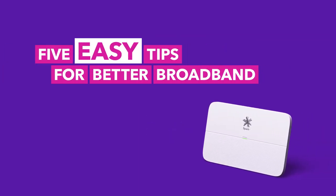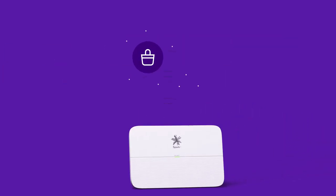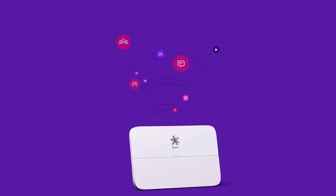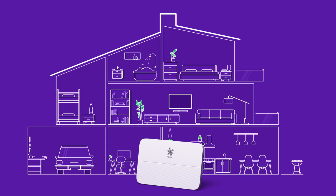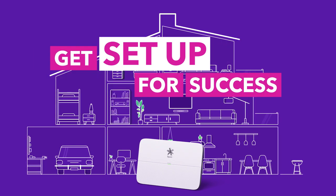Whether it's scanning your socials or video chat catch-ups, your modem is your gateway to the stuff you love to do online. So when you have the right modem in the right place with the right setup, it can help make all the difference. Here's five tips to help strengthen your connection.